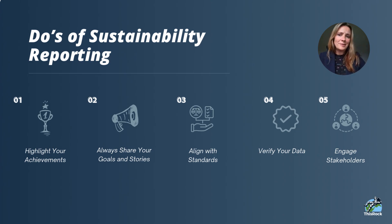Third do: align with standards. Don't create a sustainability report with no backing — make sure you've aligned to the UN SDGs, GRI, SASB, or another framework. Pick at least one. Fourth: if you can, verify your data with a third party so it's not just one person looking at it. Finally: engage your stakeholders. You could do this right at the beginning — throw out pulse surveys to employees, board, or a committee to figure out what matters to them in the sustainability report, then make sure you hit those points.